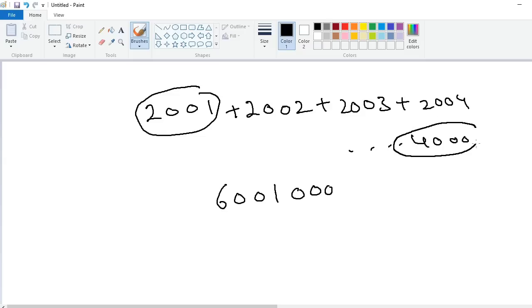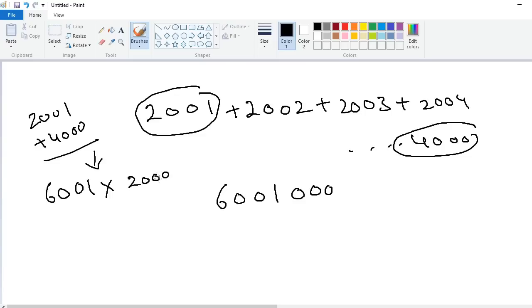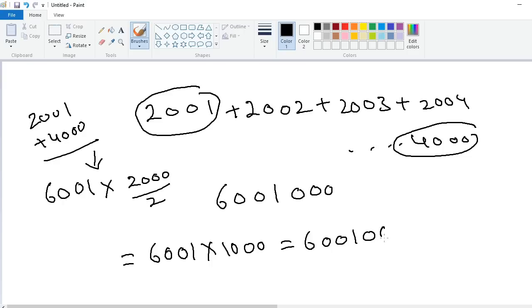The last number is 4000. 2001 plus 4000 equals 6001. Multiply by range divided by 2 — the total numbers are 2000, so 2000 divided by 2 equals 1000. So 6001 into 1000 gives simply 6,001,000.